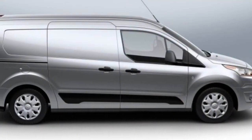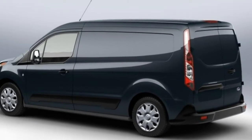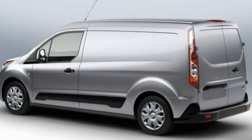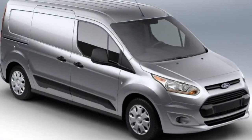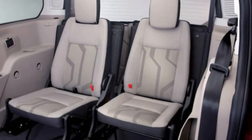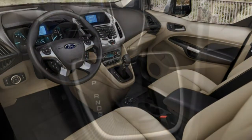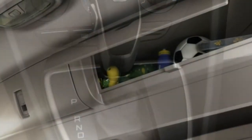Base standard equipment on the XL cargo van includes 16-inch steel wheels, grey grille, bumpers and side mouldings, keyless entry, AC, vinyl upholstery and floor surfaces, built-in cargo tie-down hooks, an overhead storage shelf, a fold-flat front passenger seat, a tilt-and-telescoping steering wheel, power front windows, power door locks, and a two-speaker head unit with an auxiliary audio input jack. The XL wagon adds rear parking sensors, driver lumbar adjustment, second- and third-row seats, two rear speakers, rear climate controls, and power second-row windows.